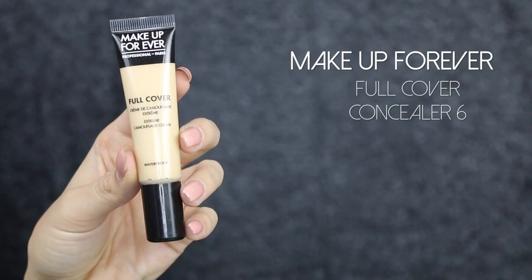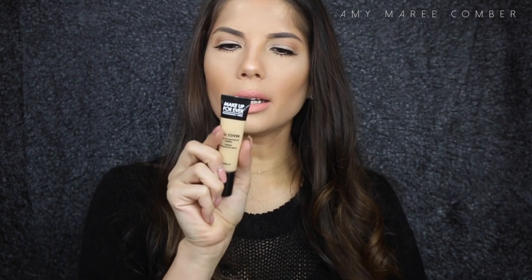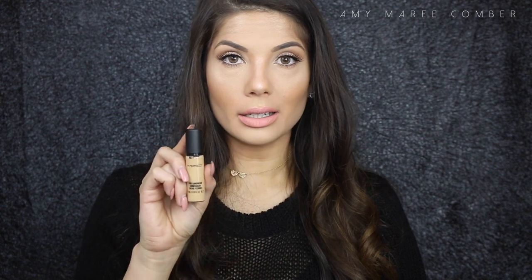For concealer, I love three concealers. I love the Makeup Forever Full Cover Cream Camouflage — it's waterproof, stays all day, very long lasting, and I love the coverage and color. I'm in number six. I use it under the eyes, down the bridge of my nose, forehead, and chin. I also love the classic MAC Pro Longwear Concealer in NC30 — very long wearing, full coverage, and it lasts super long.